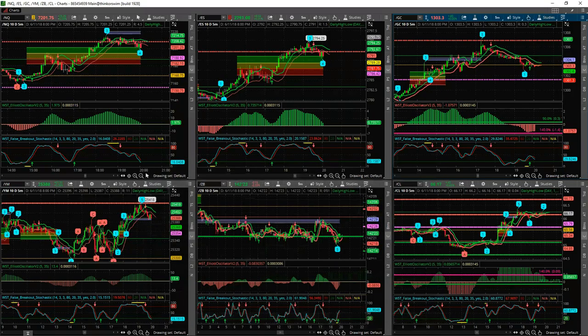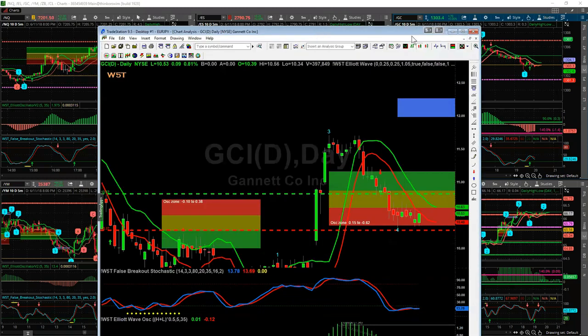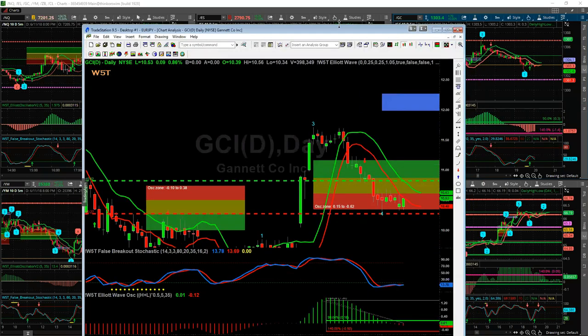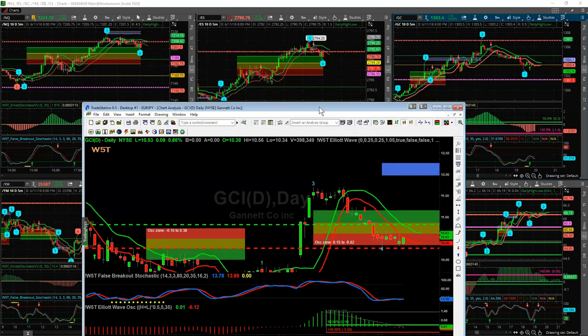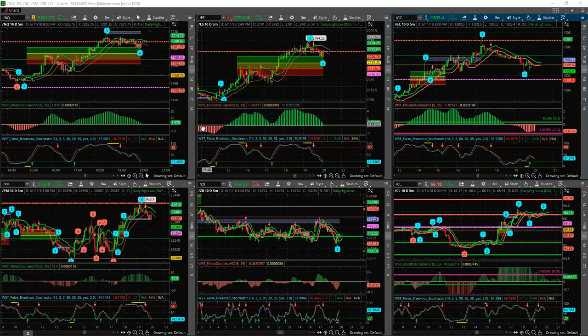Fernando, to answer your question: version 3 on TradeStation is only available on the lifetime license at the moment, not on the app store. It works slightly differently in the app store and we're still working on it. Hopefully after the summer we'll get the false bar stochastic in there as well.